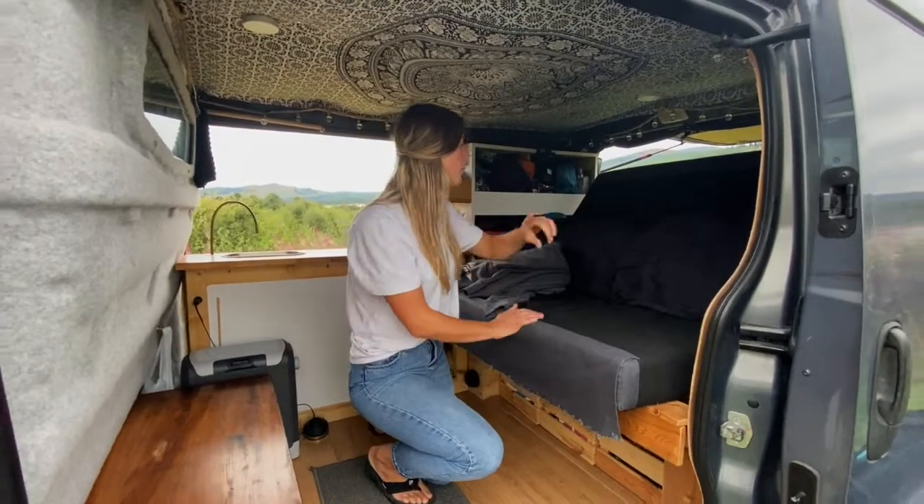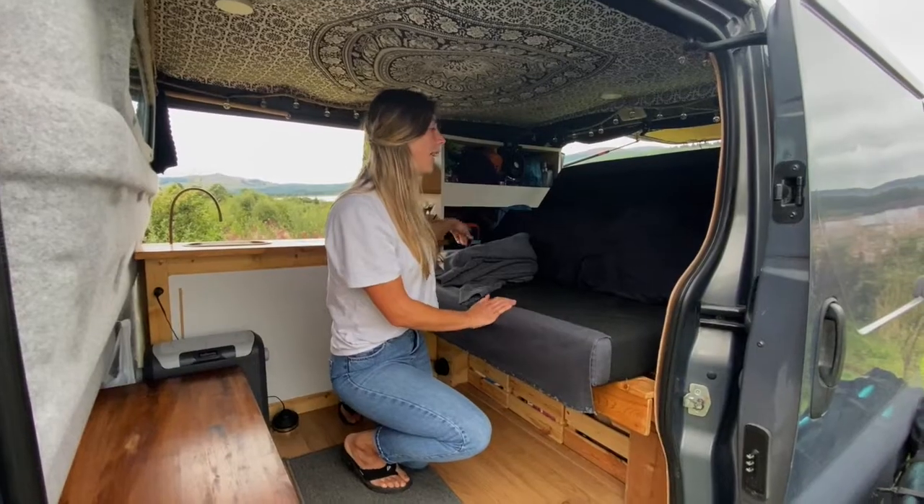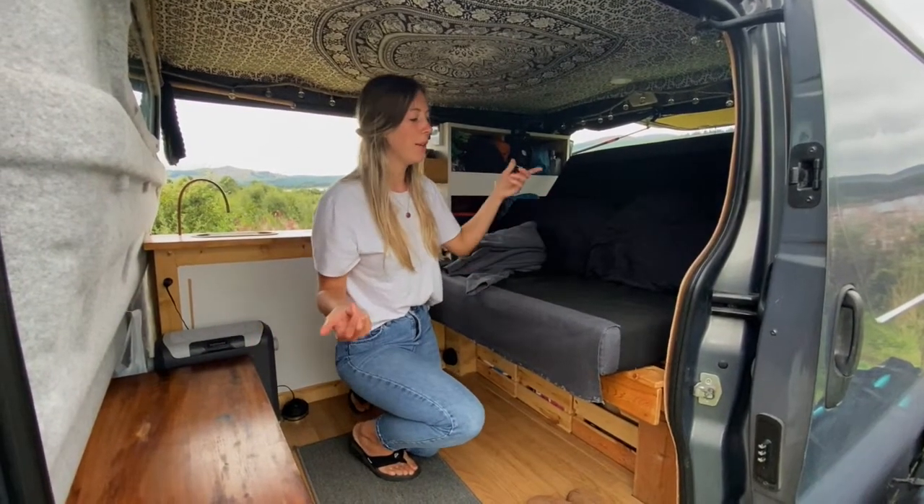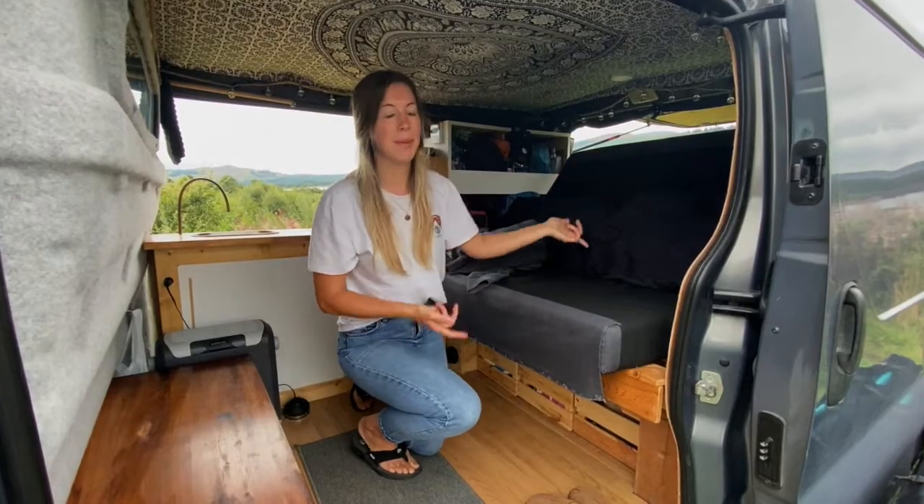So this is the sofa. It's got two pillows on it, the rest of the pillows are down there, and it turns into the bed for nighttime mode. We'll show you that later when we actually get it out when we go to bed.